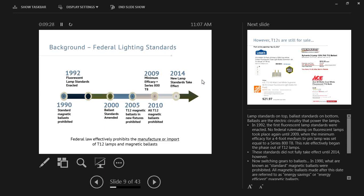T12s have essentially been phased out by federal lighting standards. However, when I say phased out, I'm referring to the manufacture or import of T12 lamps and ballasts. It's still perfectly legal to sell these products. This chart shows a timeline of federal lamp standards and ballast standards — lamp standards on top, ballast standards on the bottom.